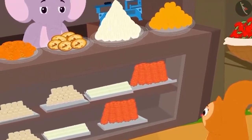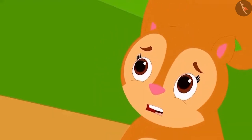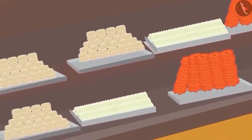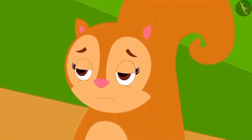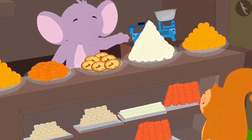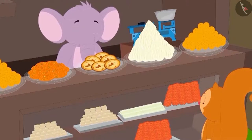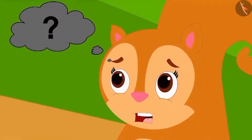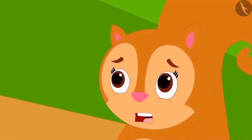Chanda has come to Appu's sweet shop today, but she looks confused. Appu has so many sweets, and she is unable to decide what sweets she will buy. Appu tells Chanda that she can buy the sweet which has the shape she likes the most. Hearing this, Chanda got even more confused because she doesn't know anything about the shapes.